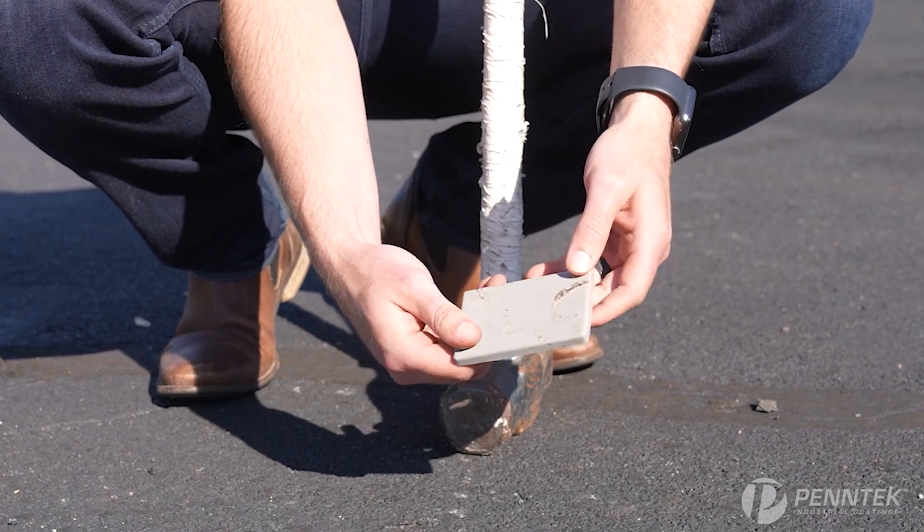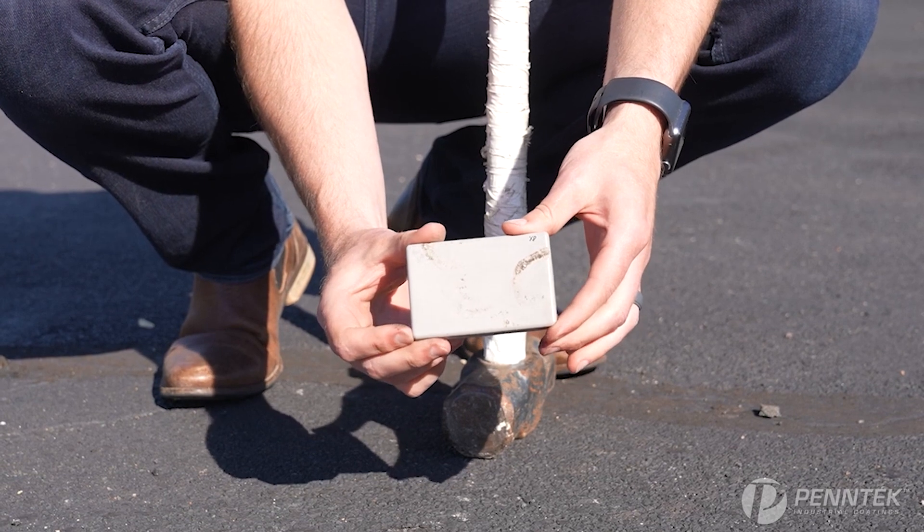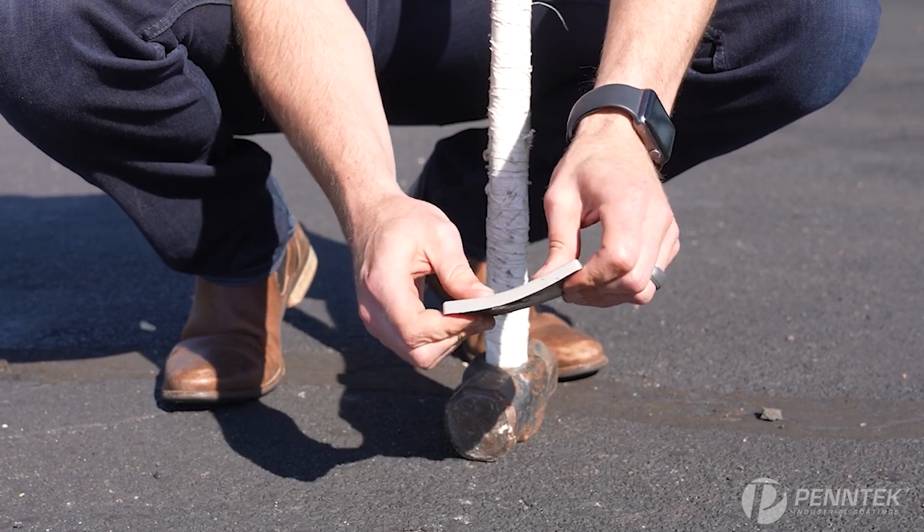As we can see, other than some surface abrasions, the coating is all in one piece, isn't cracked, and is still flexible. While we don't recommend taking a sledgehammer to your floor coatings at home, we wanted to show a comparison between a Pentec pure polyurea as well as some epoxy that you may run into on the market. Hopefully this made an impact.